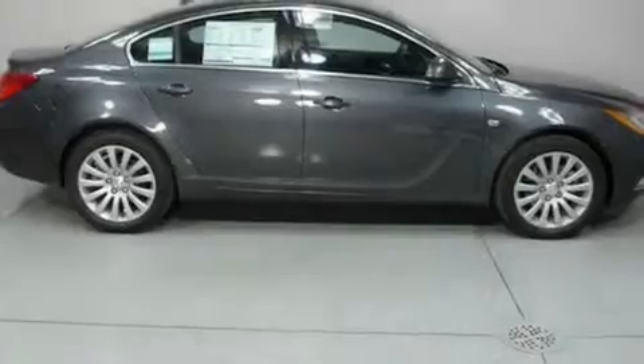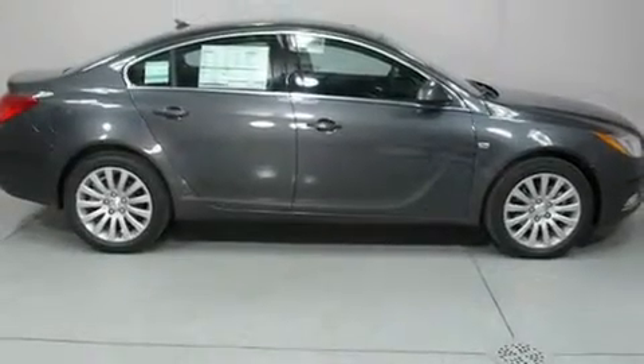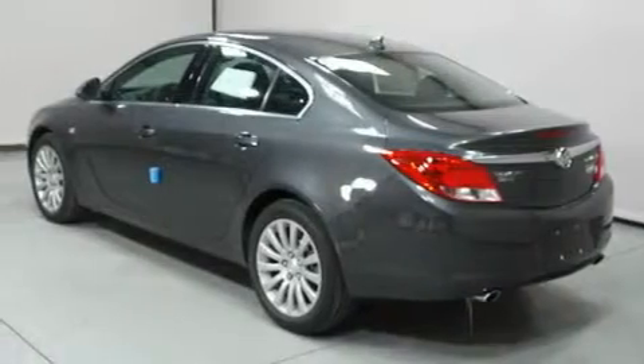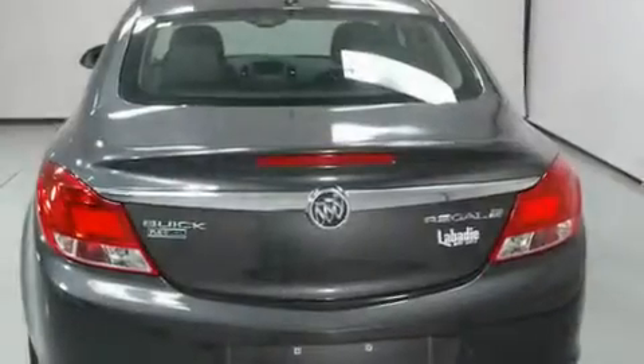Its top features include a sunroof with a sunshield, heated seats, cruise control, a premium audio system, leather seats, a turbocharger, and an illuminated driver's side vanity mirror.